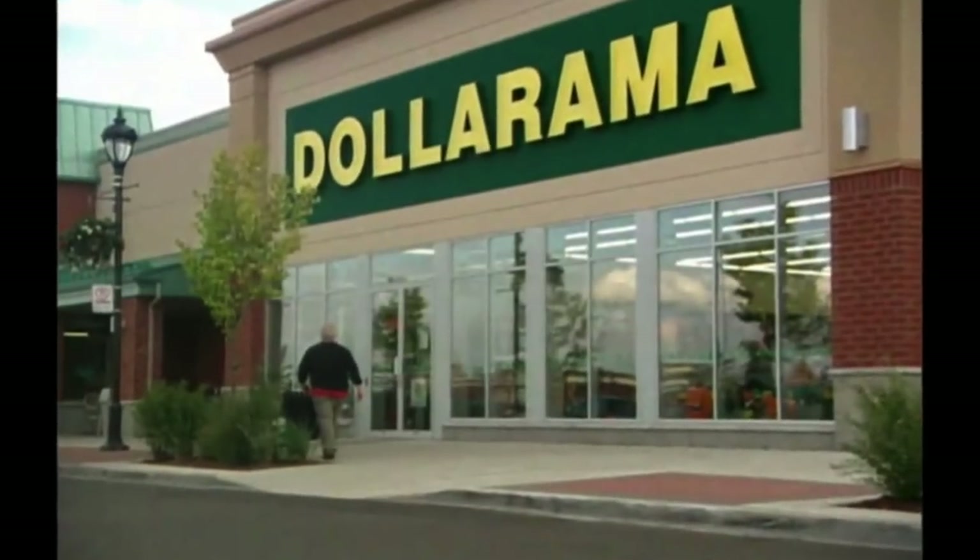Hey guys, welcome back! I thought today we'd do something a little different and give you a quick tour of our Canadian dollar stores. We have Dollarama here in Canada and of course the Dollar Tree, and I'm going to take you on a tour of both of them right now. Let's start with my favorite dollar store.